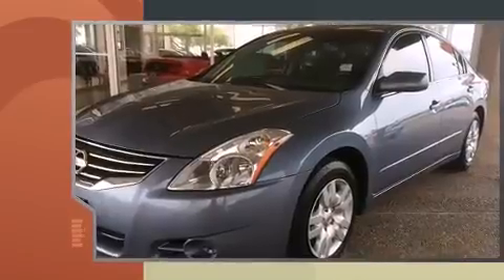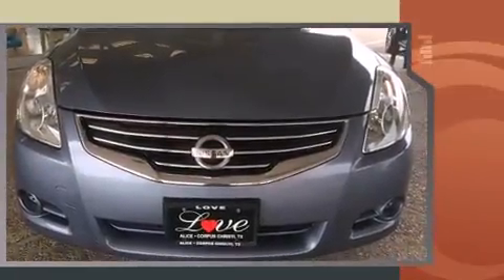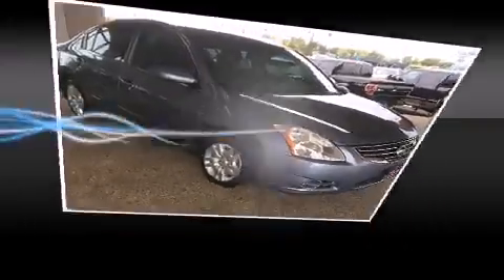Top features include a split folding rear seat, delay off headlights, front and rear reading lights, a tachometer, speed-sensitive wipers, an outside temperature display, and cruise control.